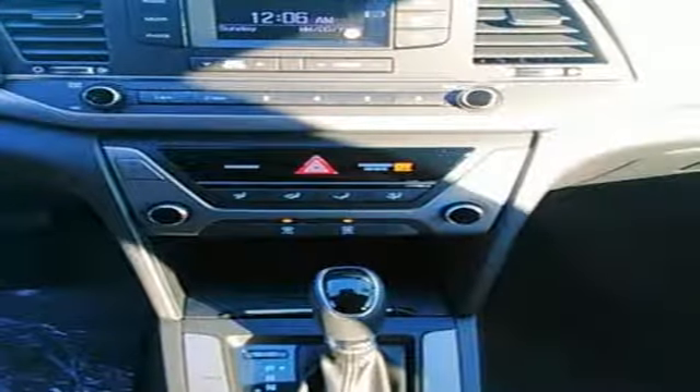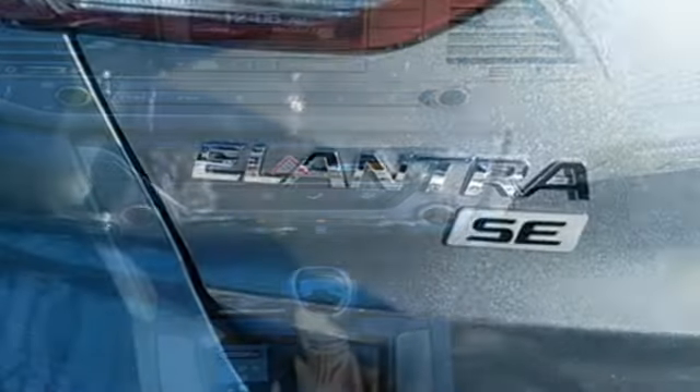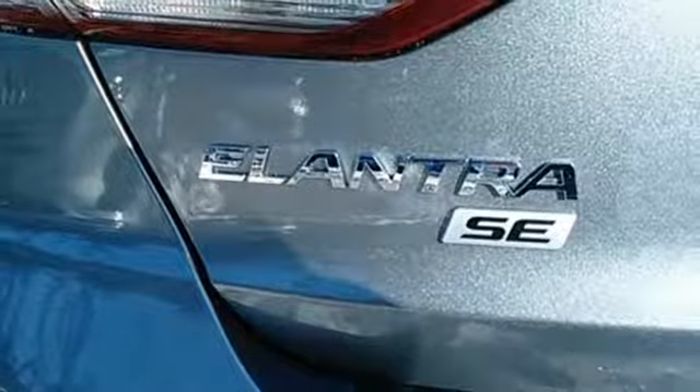Suspension, steering, and insulation advancements enhance your overall driving experience and the way this Elantra handles the road.